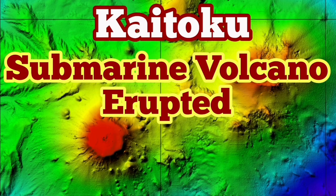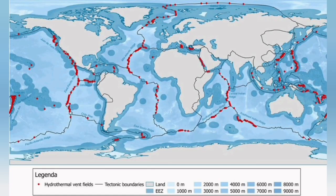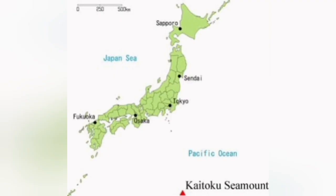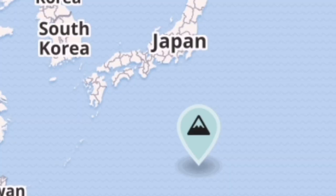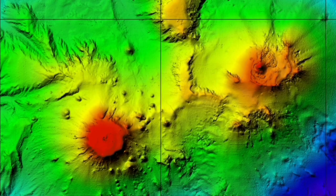Kaitoko Submarine Volcano erupted. This is a volcano located at the west side of the Mariana Trench in the Philippine Sea, just off the coast of Japan. These kinds of volcanoes are practically on the plate margins — wherever you see a plate margin exists, we know that there is a plate margin here, as the tectonic map shows.